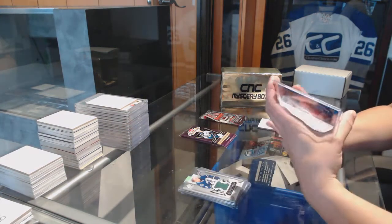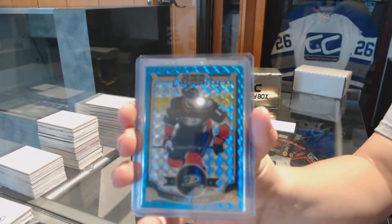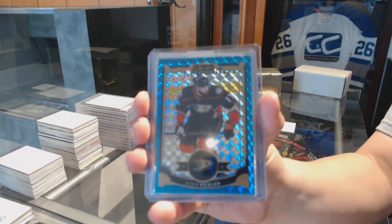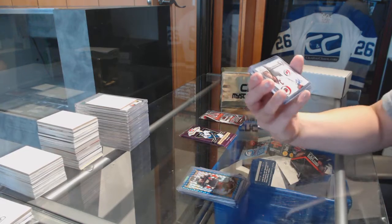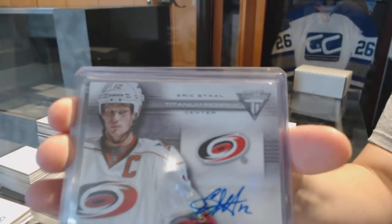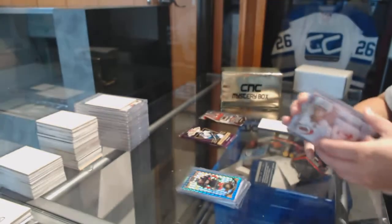We've got a blue cube numbered to 75 for the Anaheim Ducks, Ryan Kessler. We've got a Titanium Reserve Auto of Eric Stahl for the Hurricanes.